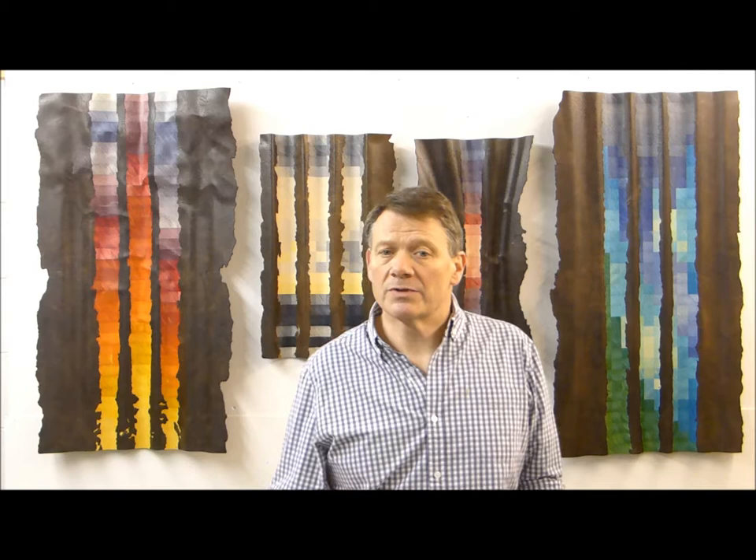I use hand-dyed sycamore squares to create pixelated patterns and images, which are then juxtaposed against fumed burr oak to create a contrast and counterbalance to the vivid colours.